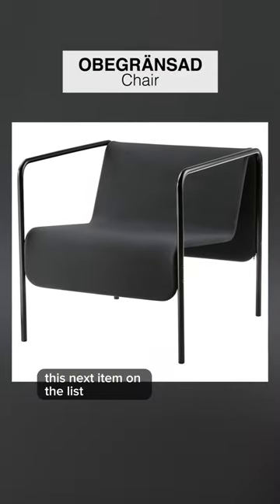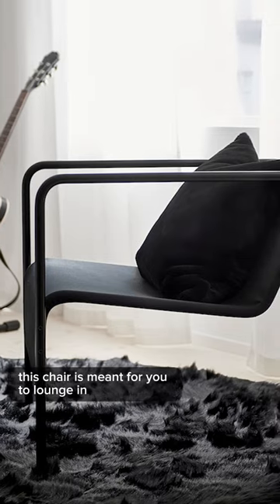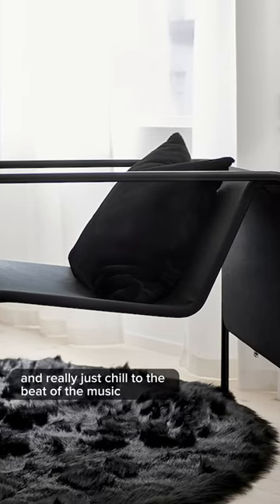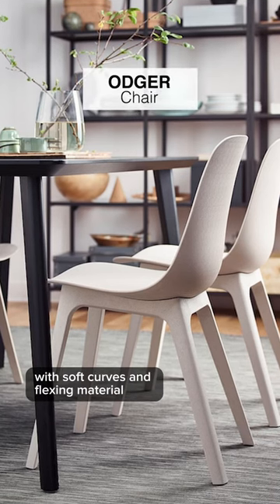This next item on the list is the Obey Gronsad armchair in black. This chair is meant for you to lounge in, sit back, relax, put your headphones on, and really just chill to the beat of the music.